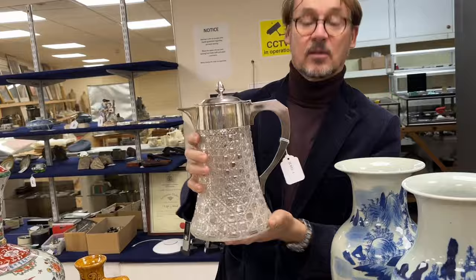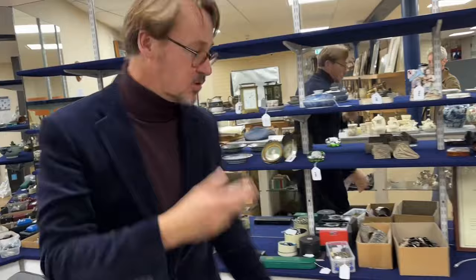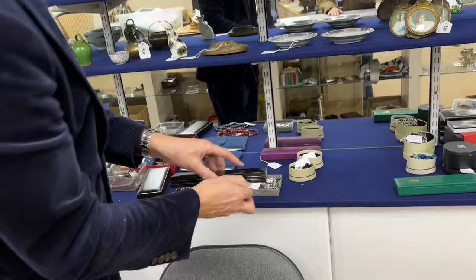Nice big lump of silver there, and there's more — it sort of continues onwards, so have a good look at the silver. Over the back here, the usual mixture of curiosities, but of note, a number of items by Lynx of London, and quite a few lots of costume and other jewellery. So again, have a look through those.